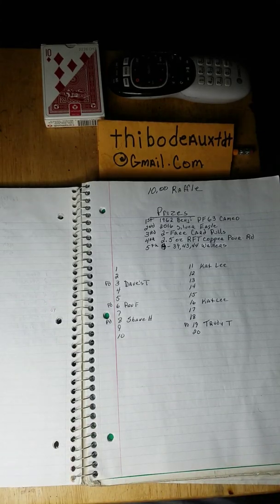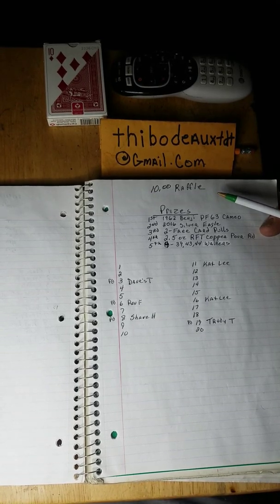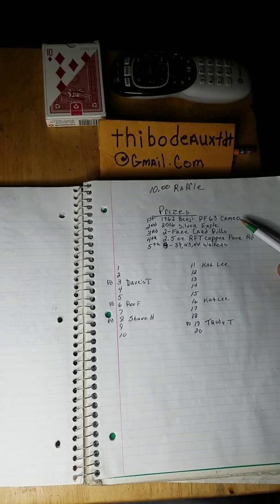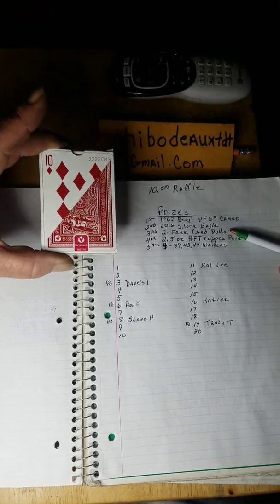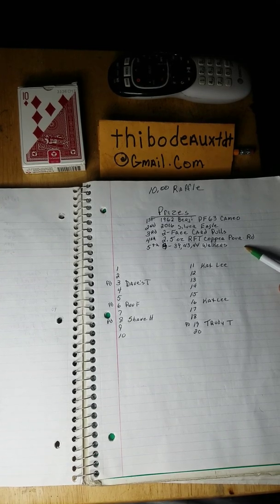First thing we're going to talk about is I got a big-time ten dollar raffle giveaway. The prizes are: first place, a PF-63 Cameo — it's a 1962 Benjamin, and that sucker is beautiful. Second place is a 2016 Silver Eagle, and she's a beauty all by herself. Third place gets two free card pools out of the card pool game. Fourth place is that unique copper round that Rob poured for me at RFT — it's a hand-poured copper round with the Indian skeleton head on it.